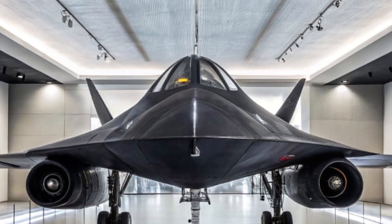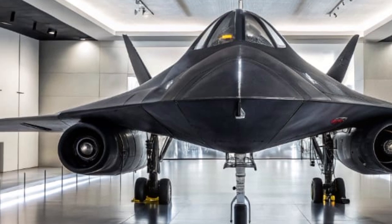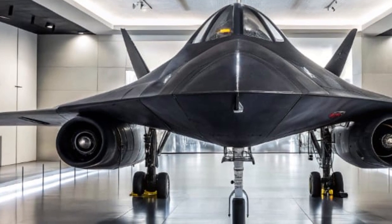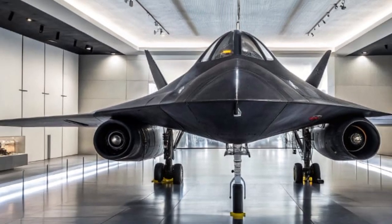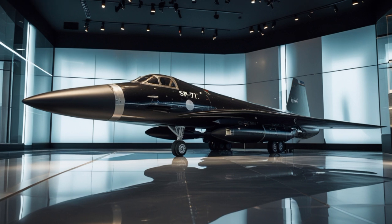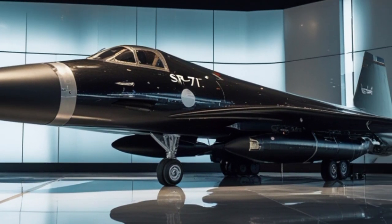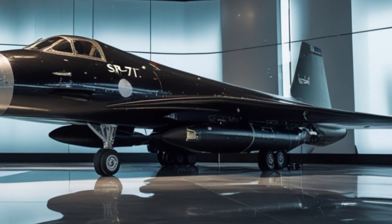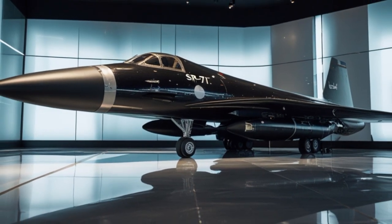Built with cutting-edge technology, the 2025 version takes the DNA of the original and fuses it with 21st century capabilities, transforming it from a spy plane into a high-speed, high-altitude multi-role aircraft. This video will dive deep into the technology, design, mission profile, and the purpose behind this legendary aircraft's comeback.